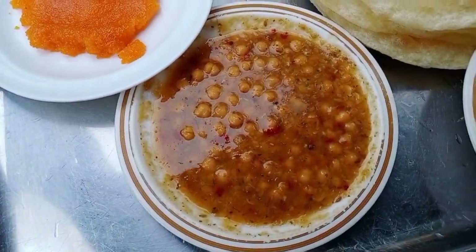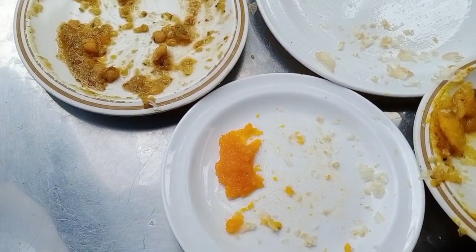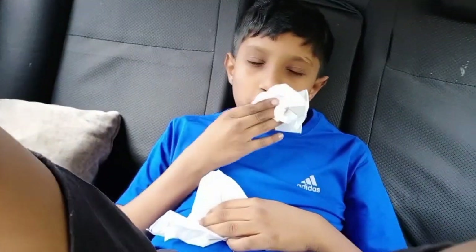Good morning guys, we are out to get breakfast. I'm very hungry — we are getting halwa puri, but they are not letting us go inside and eat because of the pandemic lockdown. So we are ordering our food. Now it has come and I will eat. The big party is done!